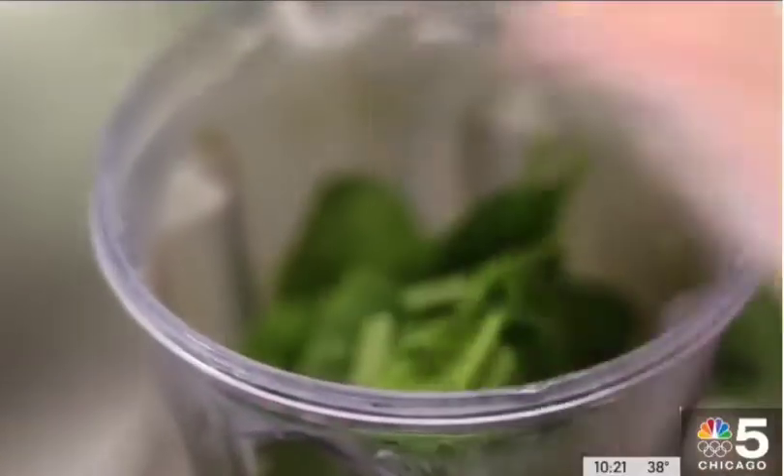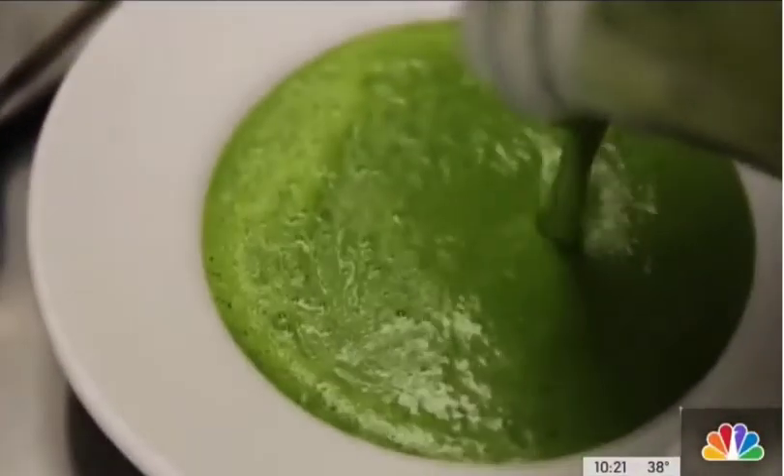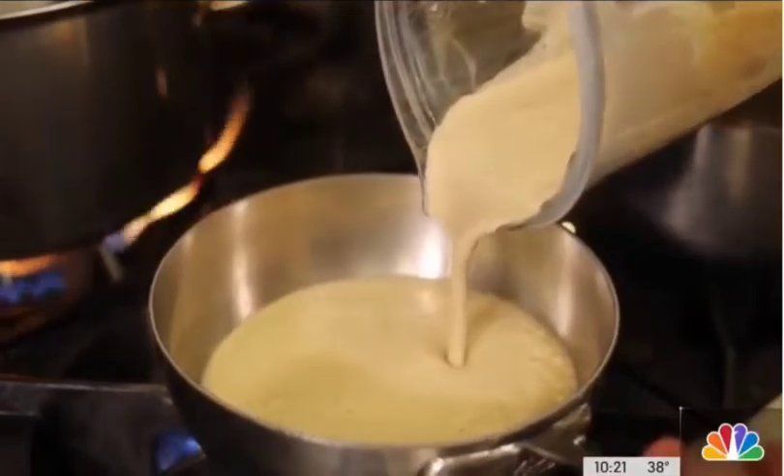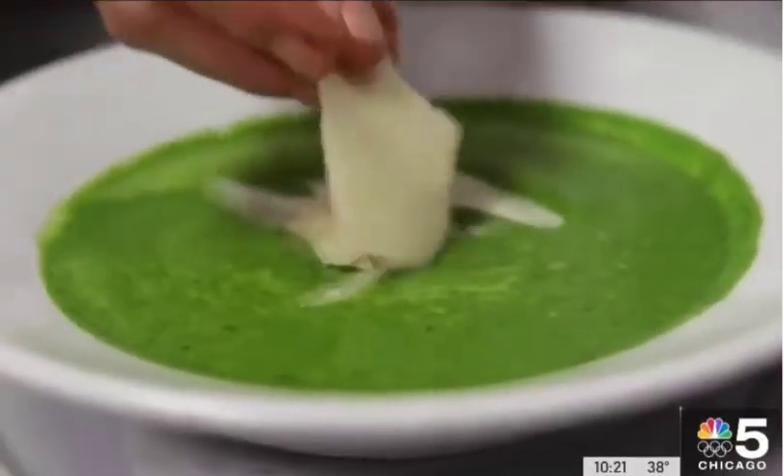Raw spinach is also pureed with chicken stock, creating a verdant green reminder of what's still five months away. Her blender becomes an invaluable tool for many of her creations — it gets it just silky with a great texture. A few shavings of parmesan add salty depth.